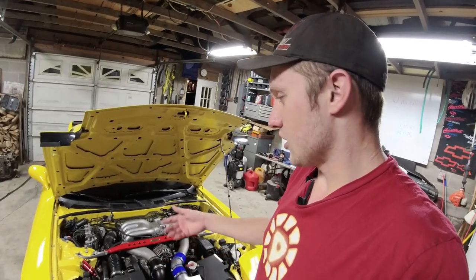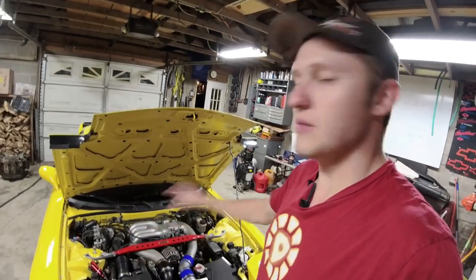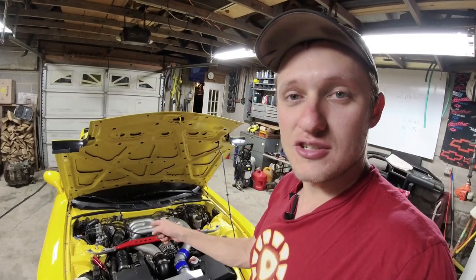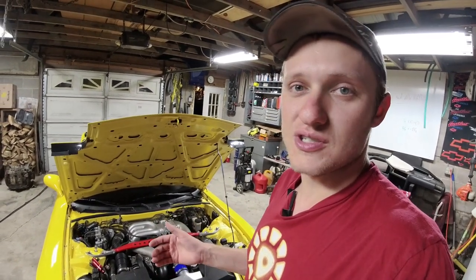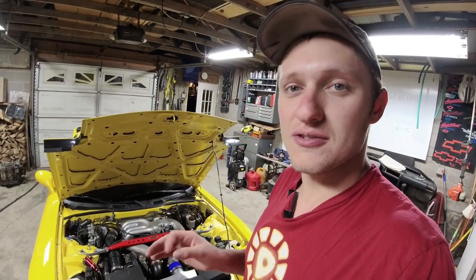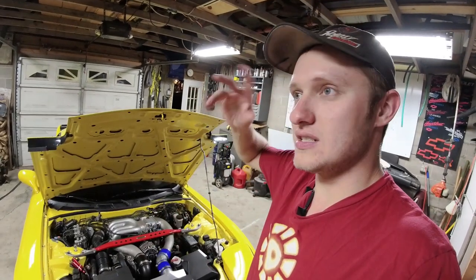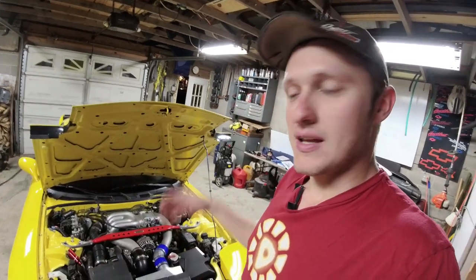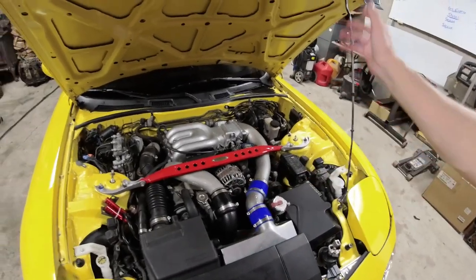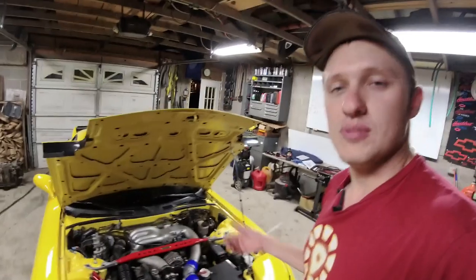You can go on Bring a Trailer and find the most mint perfect RX-7 — 4,000 miles, never been driven — it's still a 30-year-old car. The rubber in the engine bay is still 30 years old, the suspension bushings are still 30 years old. Just because it has low miles doesn't mean it's going to drive fantastically. This one has all your wear items replaced — injectors cleaned, new O-rings, gaskets everywhere, fresh belts. It's been maintained. It's the car you want to buy because you want to drive it, not park it in a museum.